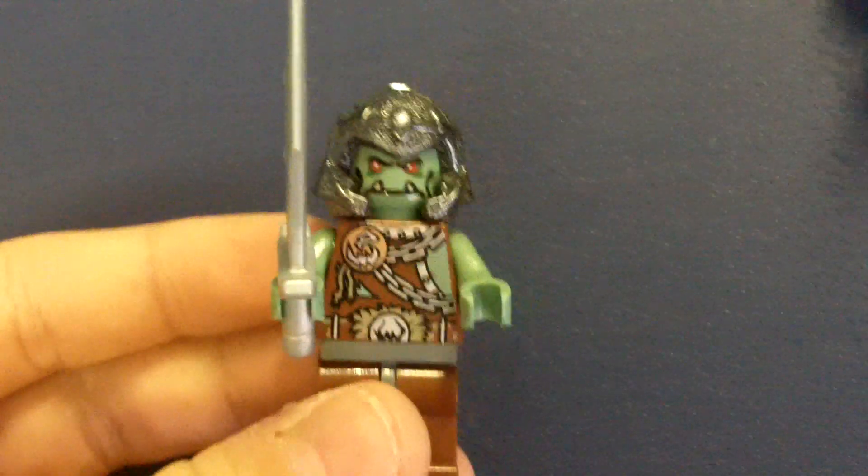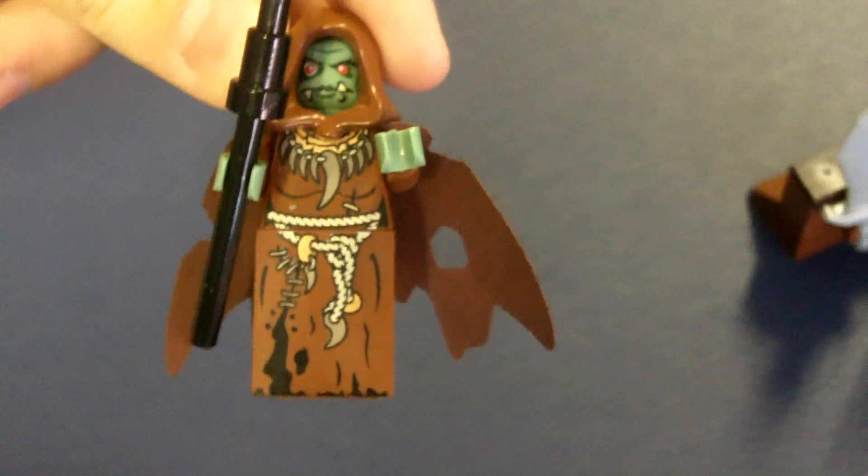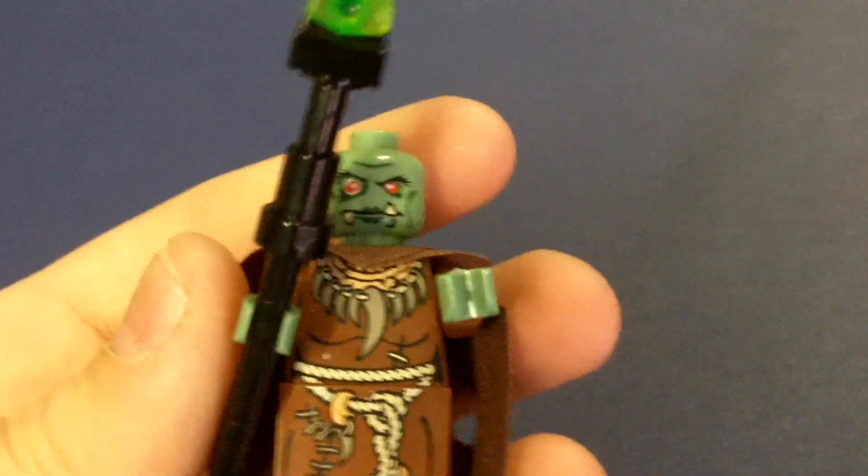Then you get two trolls who are the same, but they have different torsos. He's got a sword. And this one's the same but with different torso printing. And then the wizard - he is nice, nice printing. He does have back printing. It's the same cape as the other dude. Nice hood - it's been used a lot. His face is cool, really nice. And his staff has got that piece - that's a nice piece.